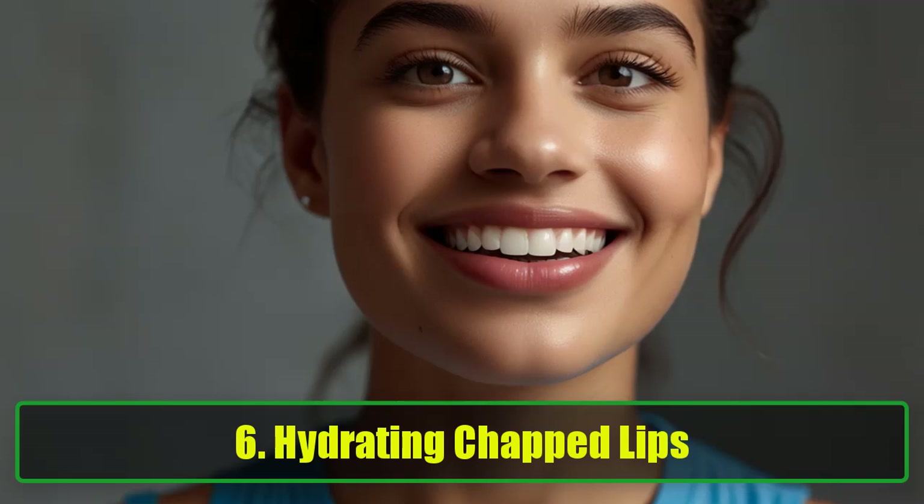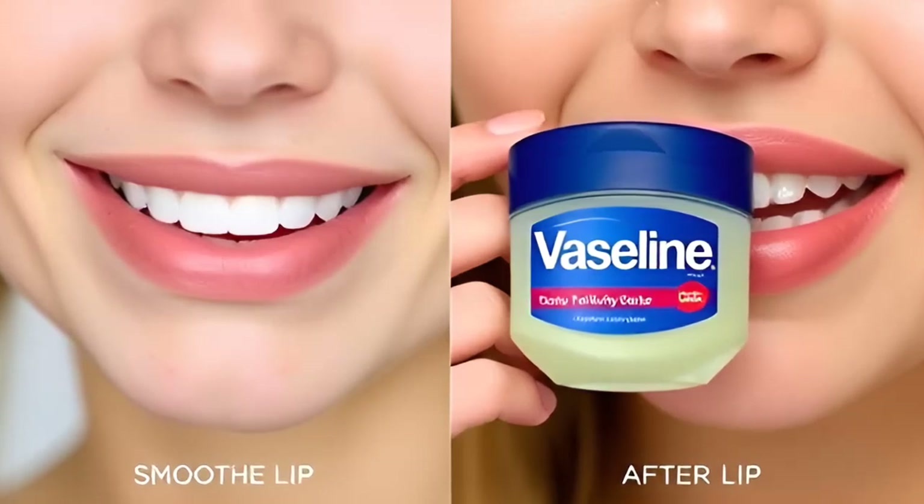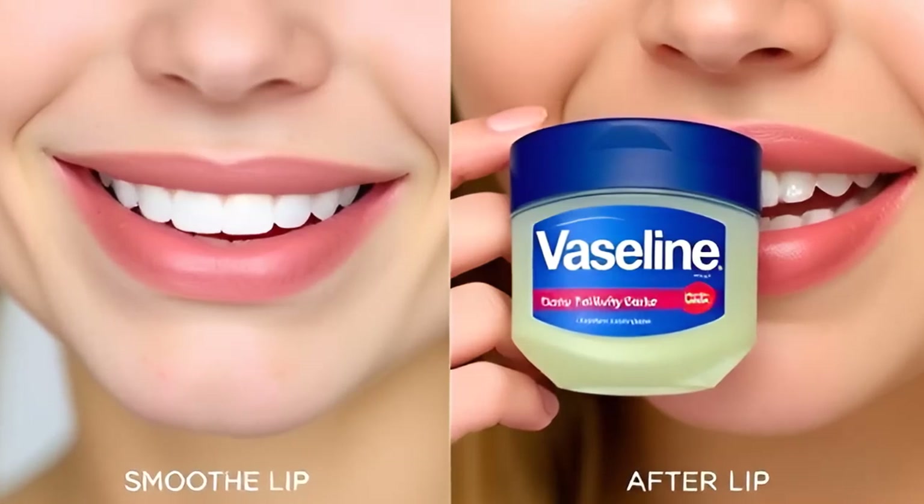6. Hydrating Chapped Lips. Nothing feels worse than dry, cracked lips. Vaseline's hydrating properties make it the perfect remedy for chapped lips. It locks in moisture and creates a protective barrier against harsh weather conditions, ensuring your lips stay smooth and supple. Pro Tip: Use Vaseline as a base before applying lipstick to prevent it from drying out your lips.